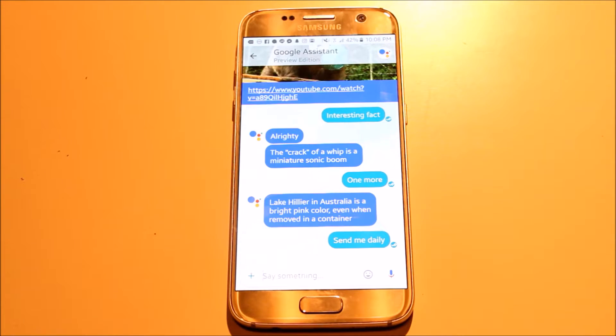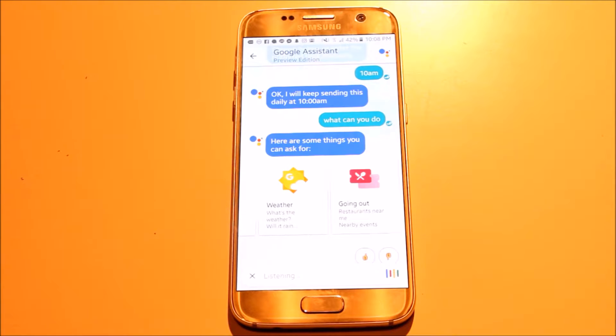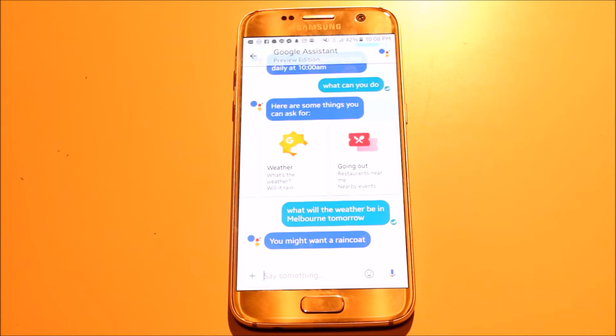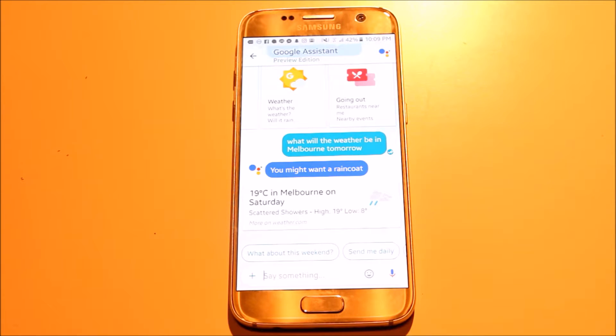When asking the Google Assistant about weather, it will come up with something pretty cool — like 'you might want a raincoat tomorrow' — which I think is a nice touch, rather than just getting the weather without any personality. So I really like that feature.